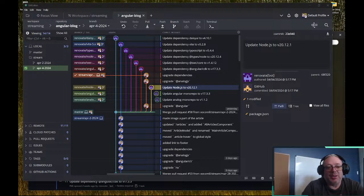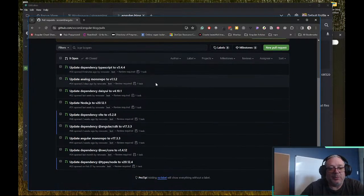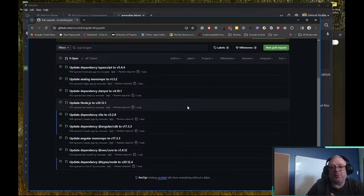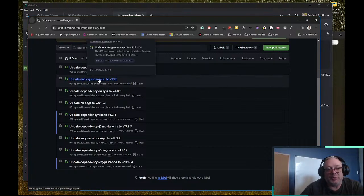We're in a good place. We are looking at the git branch going on right now and there's this interesting 'updating Node.js through 2012.1' — what does that mean? I run a tool in GitHub called Renovate. Renovate is a really cool tool, it's a bot, and it just watches your repo and its packages update.